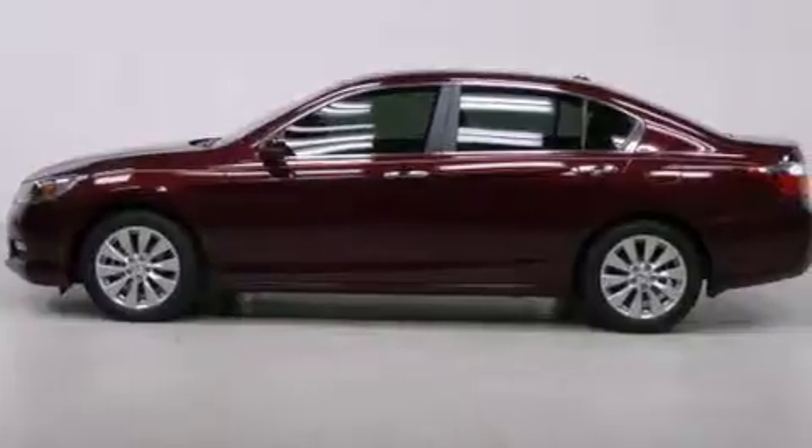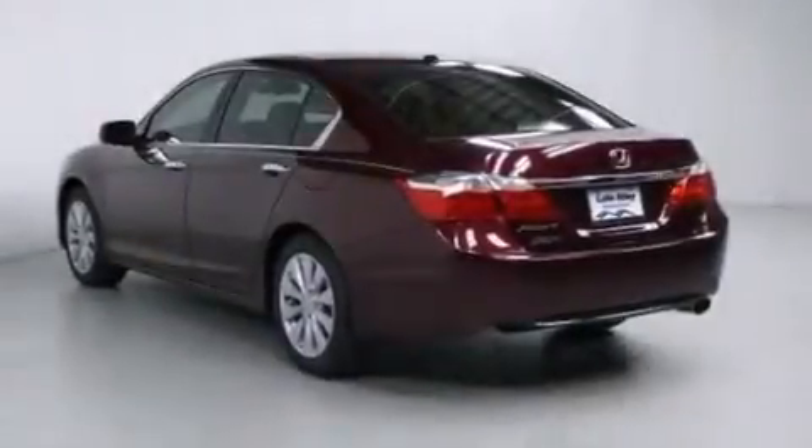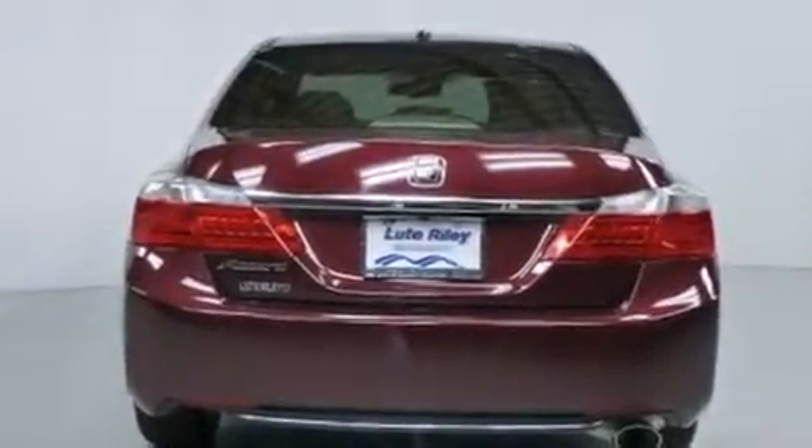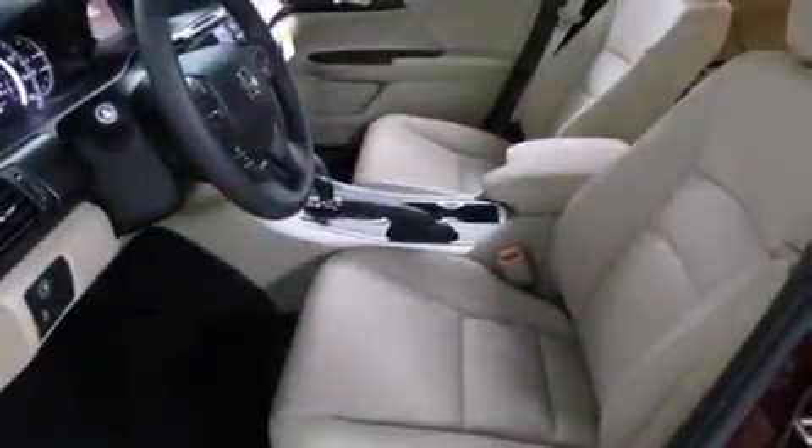Features include air conditioning with automatic climate control, cruise control, an auto-dimming rearview mirror, a CD player, a leather-wrapped steering wheel, front side impact airbags, and a rear window defroster.